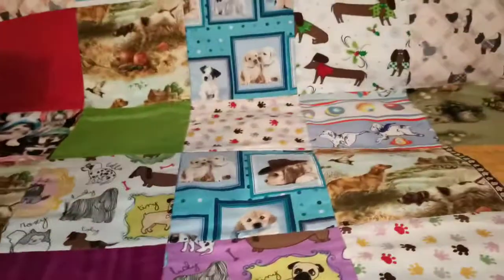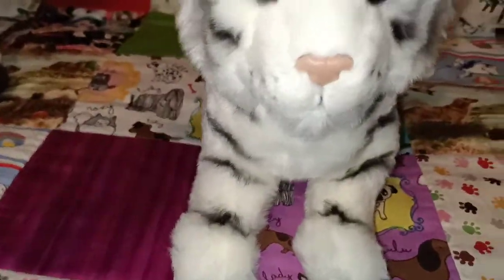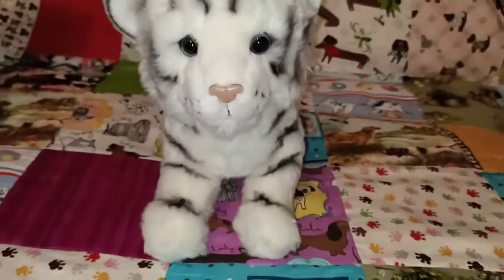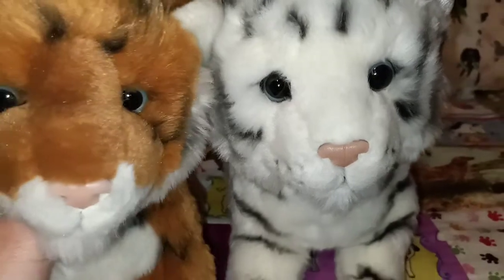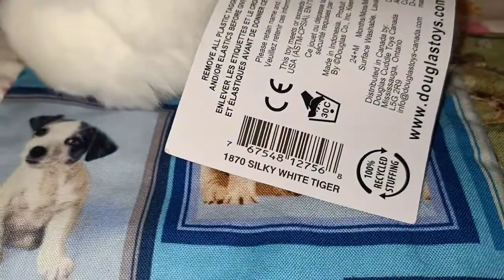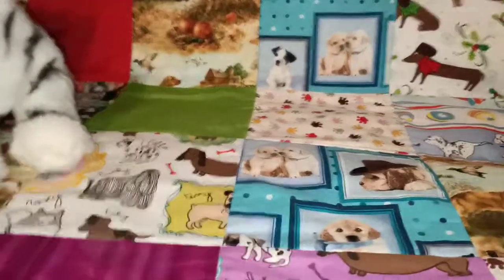The next one that I have is another tiger — Silky. She has lighter blue eyes than Pancake; you can see the different colours in their eyes. But they both have that plasticky nose. She's really, really lovely too — I do love my Silky. I'll show you the tag: Silky the white tiger.